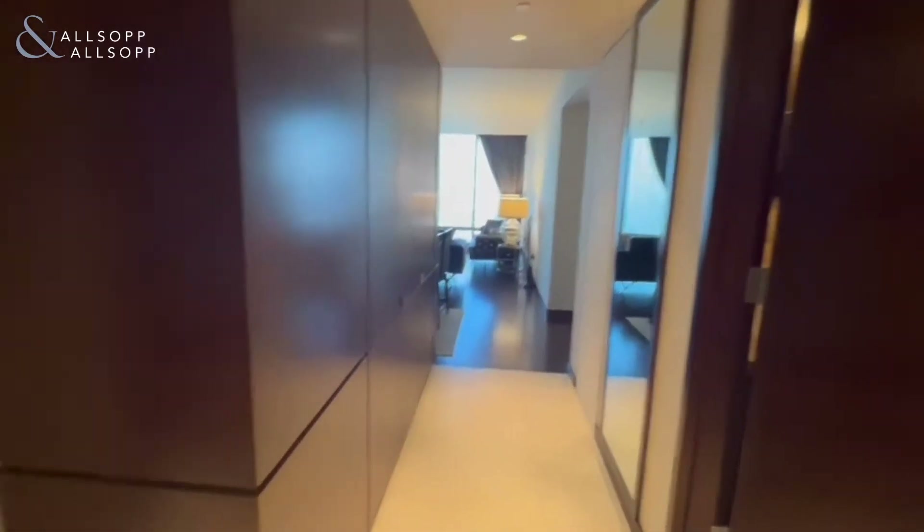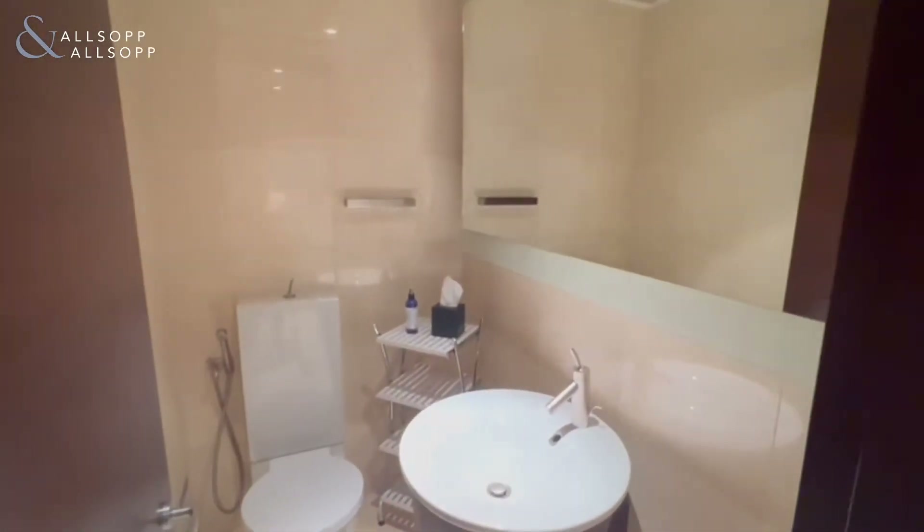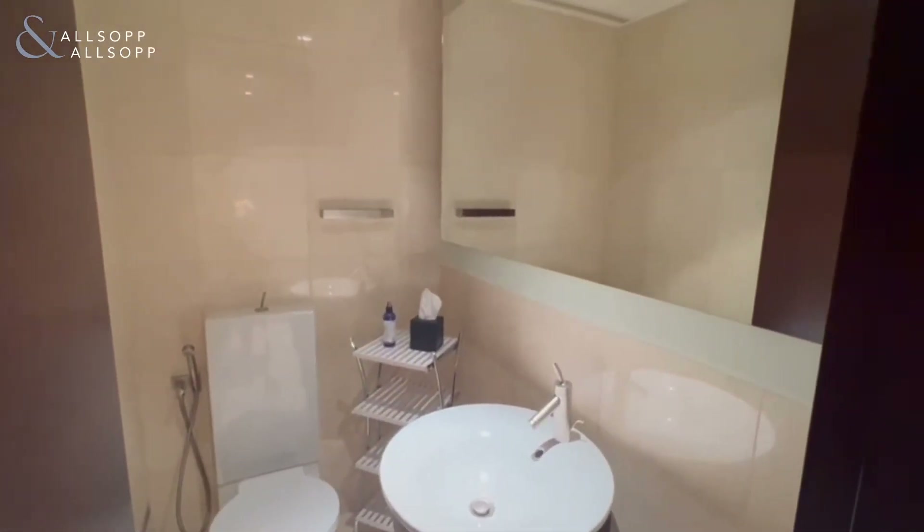Hi, this is Amber from Allsop and Allsop, and today I'm going to be showing you a two-bedroom apartment in the famous Burj Khalifa. So here I am at the entrance. We have a guest bathroom on the left and the kitchen on the right.